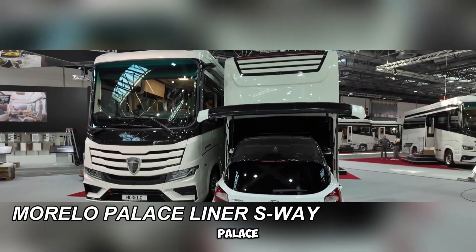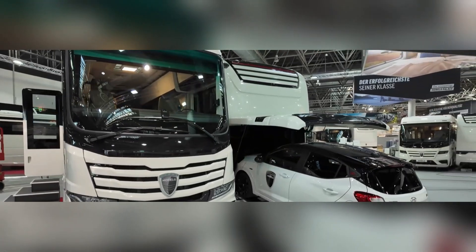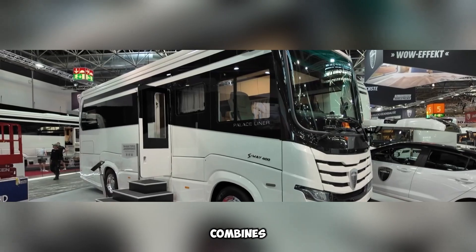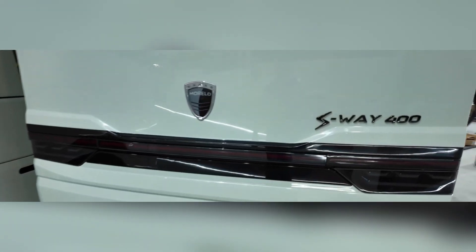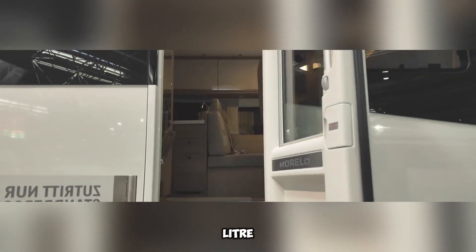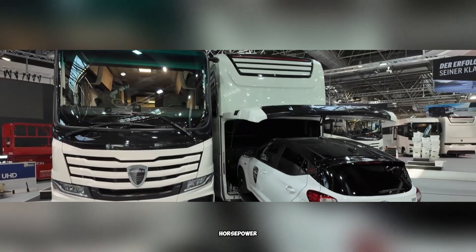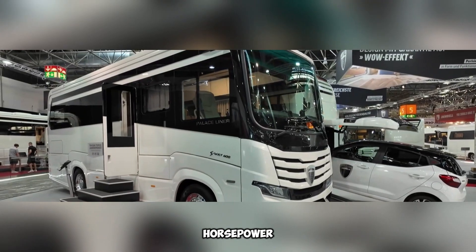The Morlo Palace Liner S-Way is a premium motorhome designed for those who love luxury and travel. Built on the Iveco S-Way platform, it combines strength, comfort, and advanced features to offer an exceptional journey. Under the hood, this impressive motorhome runs on an 8.7-liter, 6-cylinder turbo-diesel engine, delivering 340 horsepower, with an option to upgrade to a 400-horsepower version.